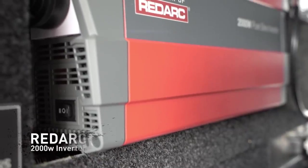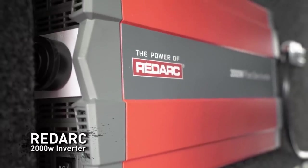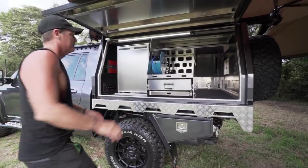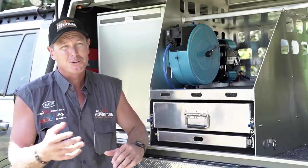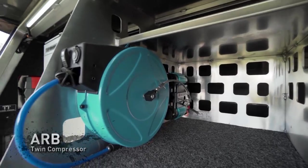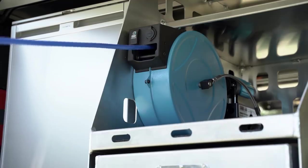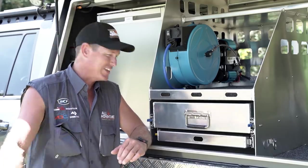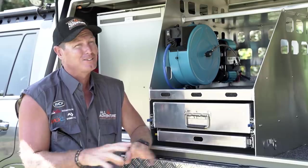The 240V power comes from a Redarc 2000-watt inverter, which has a remote on the opposite side. There are also power points on both sides so you can access that easily. For pumping tires when you go on the beach or in mud, I've put in a double-cylinder ARB compressor, which I've found to be the most effective. That's connected to a 15-metre hose reel — absolute gold when you can run around the whole truck with one lead, and then it packs up just like that.